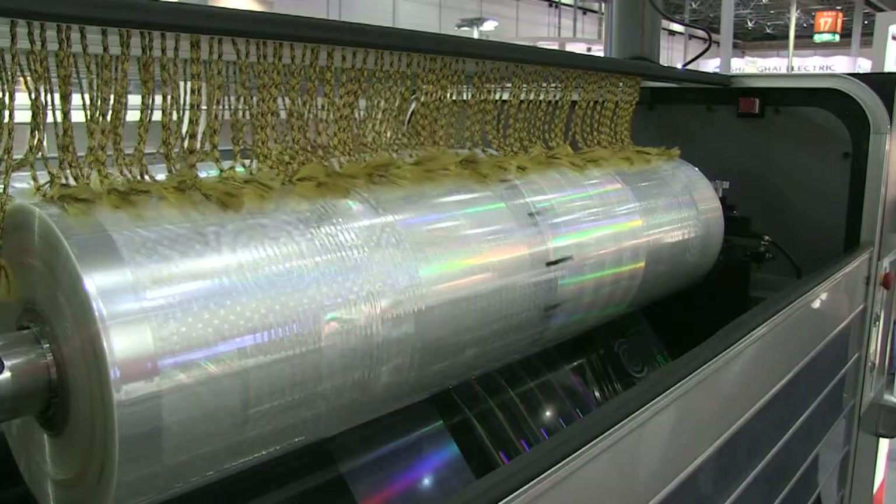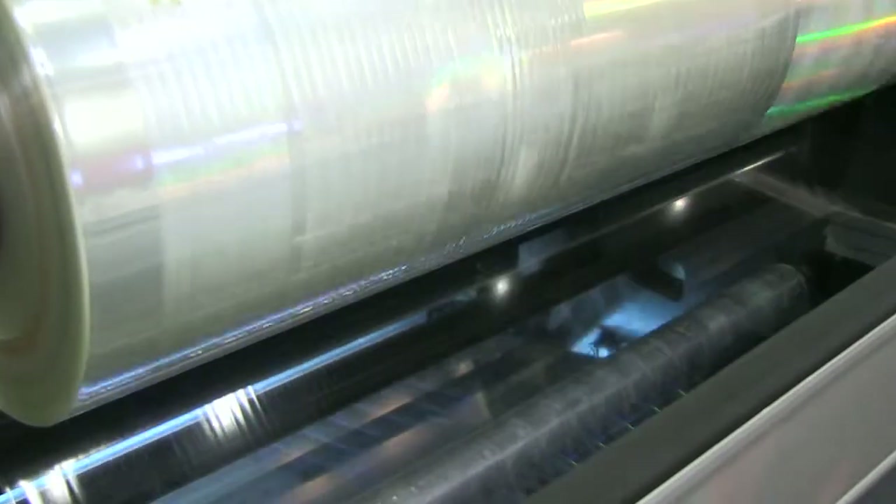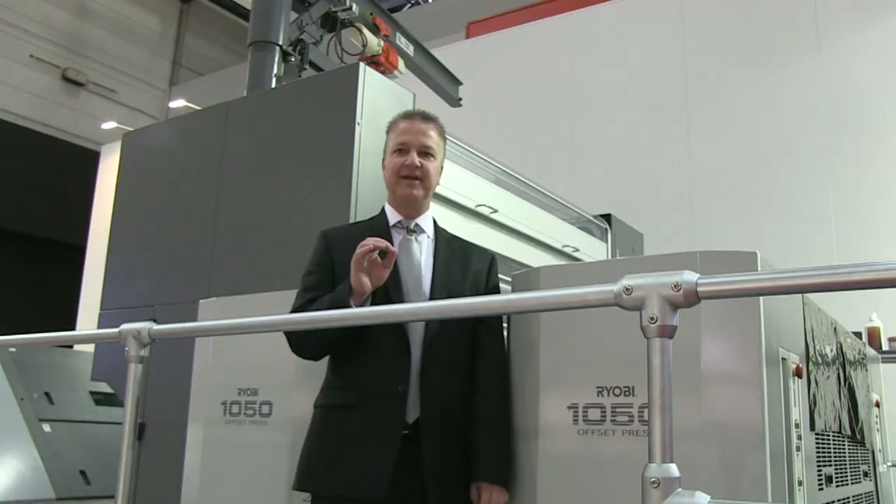I'm standing in front of the inline casting and foil system from RYOBI. What it does for your printing operation is allow for security printing, special effects — which includes holographic printing — and finally short-run packaging applications.